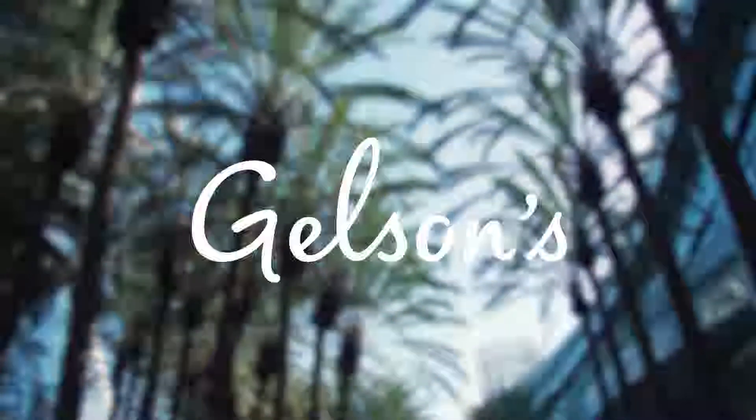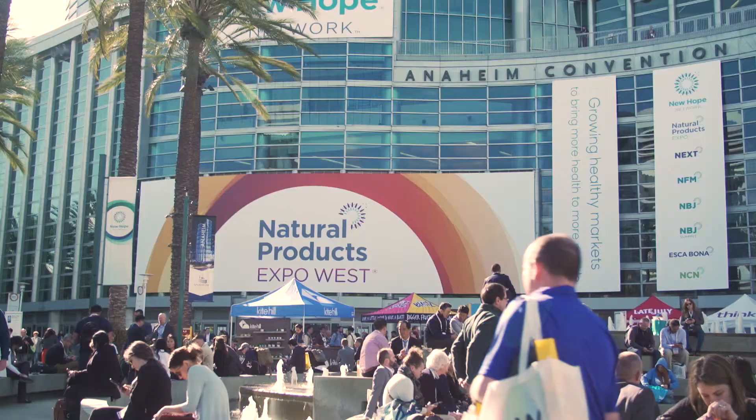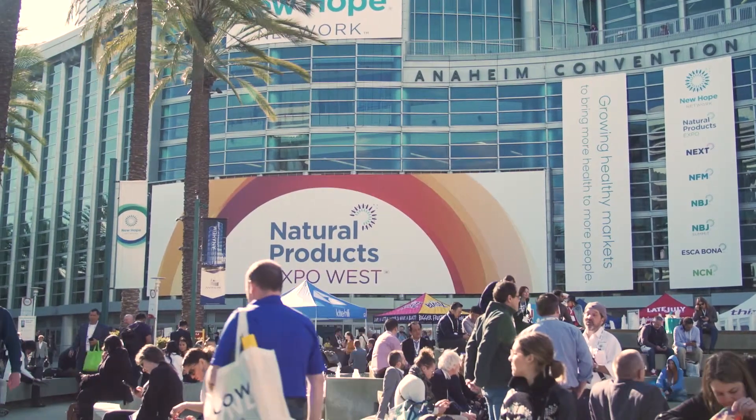Hi, I'm Ana Dietsch, Category Manager at Gelson's. I'm here at the Natural Products Expo West Show with Alex Berber from Mirancho. Hey Alex, why don't you tell us a little bit about your products that we carry at Gelson's?